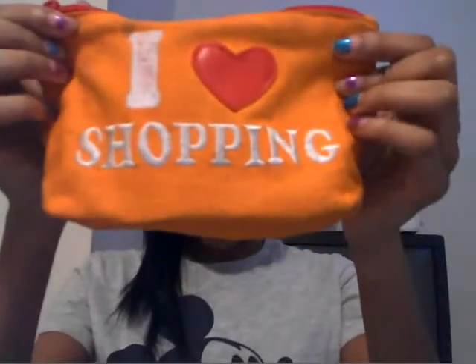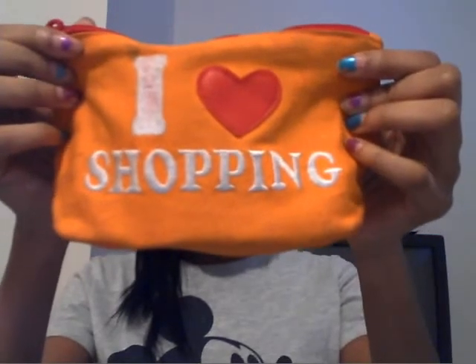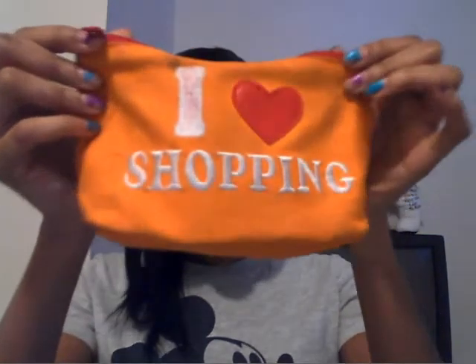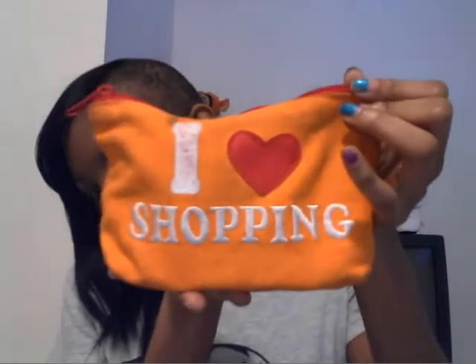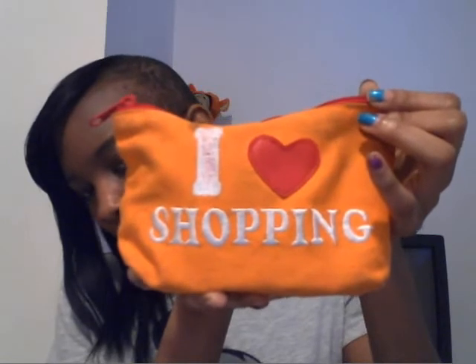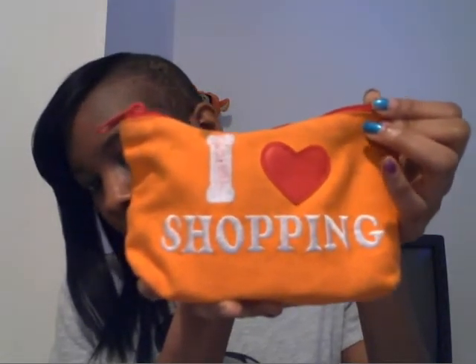So this is what my makeup bag looks like. I love shopping. They didn't have this in purple — they were all out and only had orange and pink. I'm really not a fan of pink, so I got the orange one. I honestly do not remember where I got this bag. I've had it for a while and I'm thinking about getting a new one. Hopefully by the time the video is over I'll mention where I got it. But okay, what's in it?